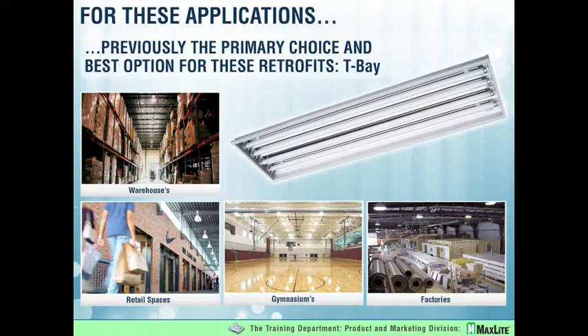I think the industry has declared that the right replacement fixture for high bay applications are the T-bay type fixtures: six-lamp T8, six-lamp T5, four-lamp T8 and T5, program start ballast, motion controls and the like. This is where we all are today.